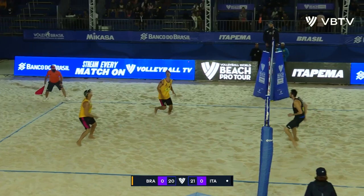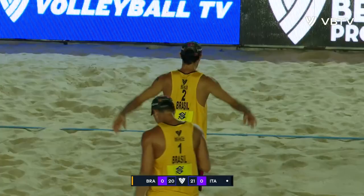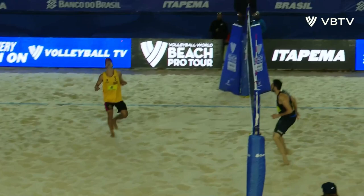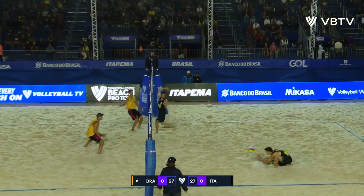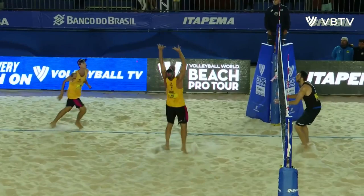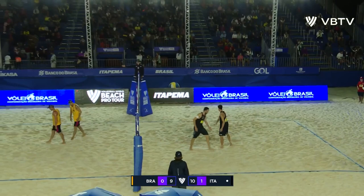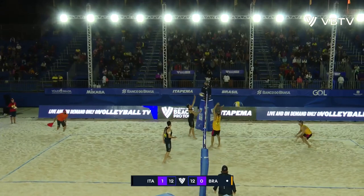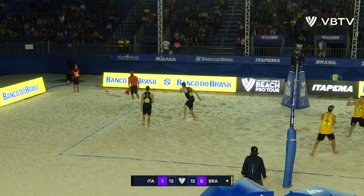They keep the ball in play. The Italians fighting hard. Brazil — all the composure, all the pressure — they use it to their advantage. Where is the crowd? The defence from the Italians. Great. Nicolai is running down the ball, getting it back in play. And it's beautiful. Powerful spike, deep spike, right on the line. Backset — extravagant, but handled easily by the Brazilians. Into the corner they go well.